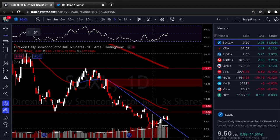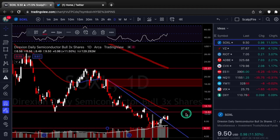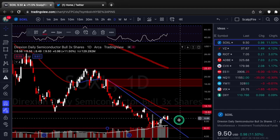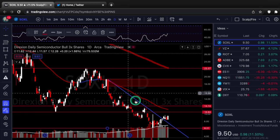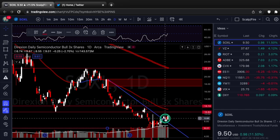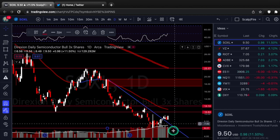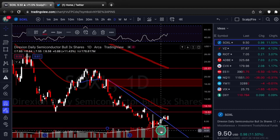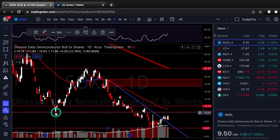Our first one is SOXL — this is a 3x leveraged semiconductor ETF, so this will have Nvidia, AMD, Intel, all weighted into this index and leveraged 3x. You can see we have a downtrend line — test one, test two, test three — it breaks out, there's a little back test right here, and you can see it closed with a really nice candle on Friday with really good volume. One could argue this is peak volume, and you can see maybe institutions are starting to accumulate down here.